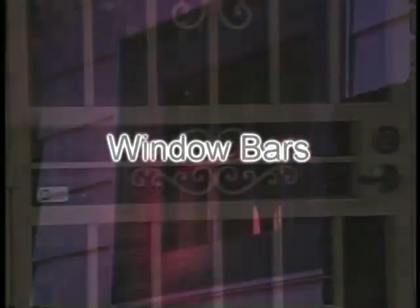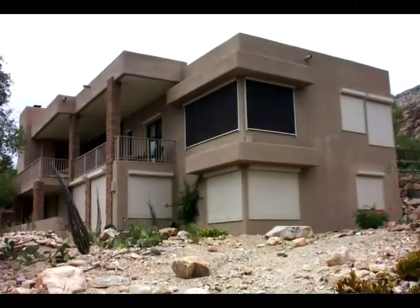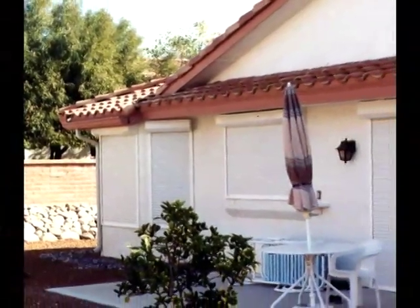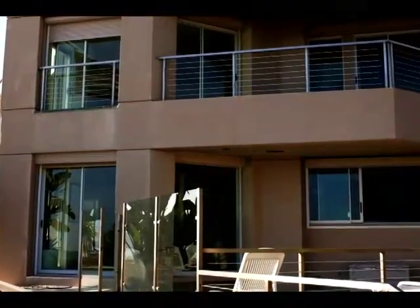In today's world, security is an issue almost everywhere. Alarm systems provide limited protection and bars are unsightly and impractical. Solid and strong, roll shutters create a secure barrier when you need it, and virtually disappear when you don't.